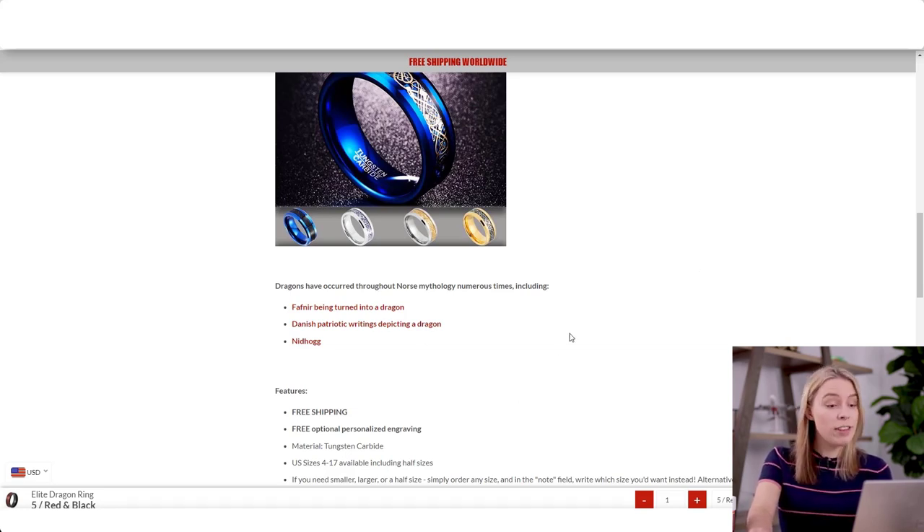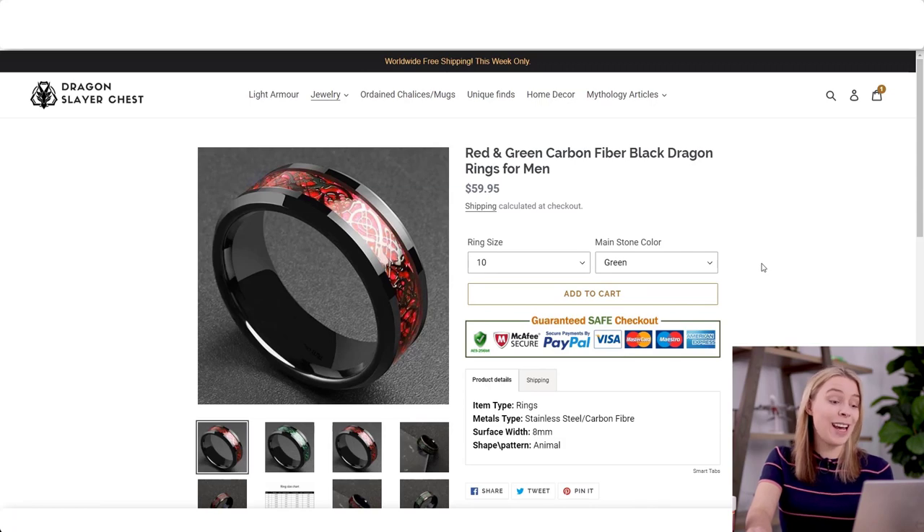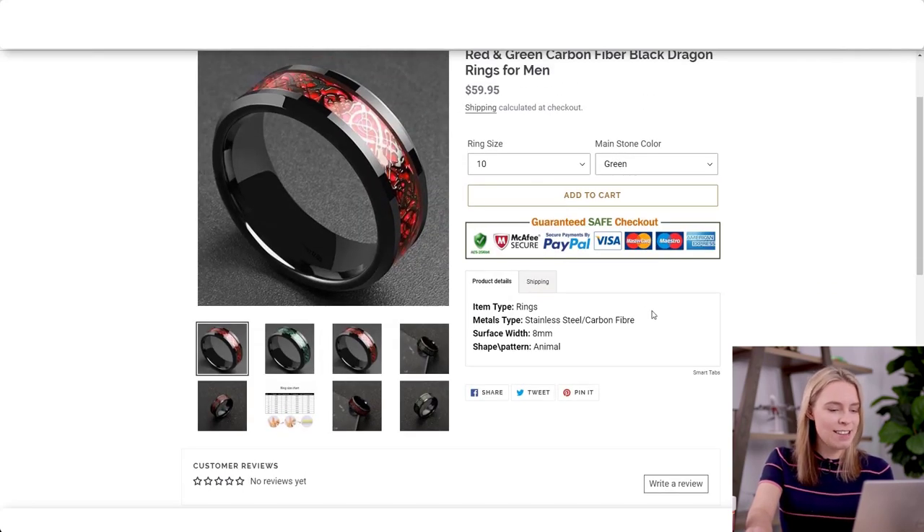And so when you see these design flaws, like the horrible white empty space, you think: web design isn't their expertise — Norse mythology is. Now that's the thing about Dragon Slayer Chest: by having this generic product specification description box, it doesn't just look lazy. It makes it look like you know nothing about the product or the niche at all.